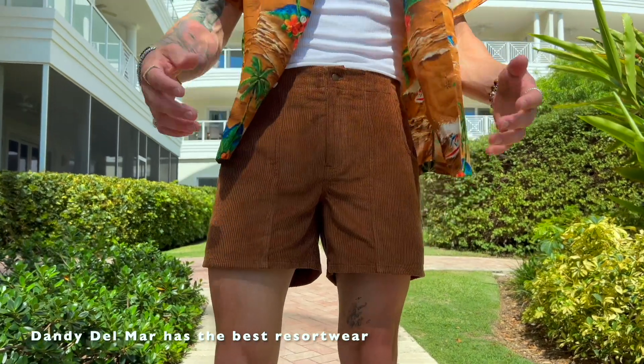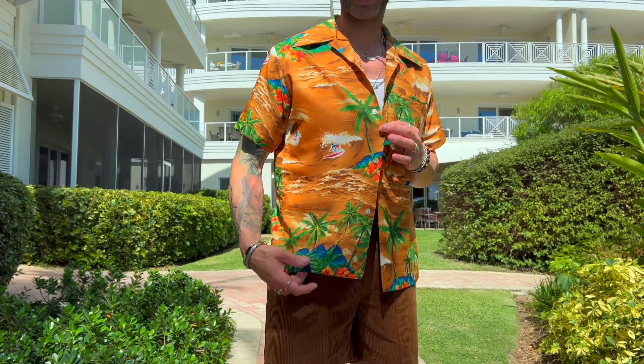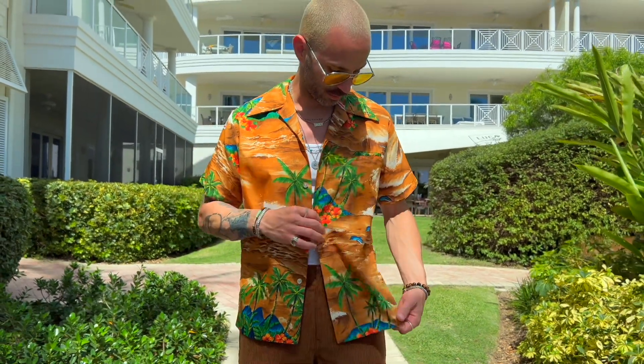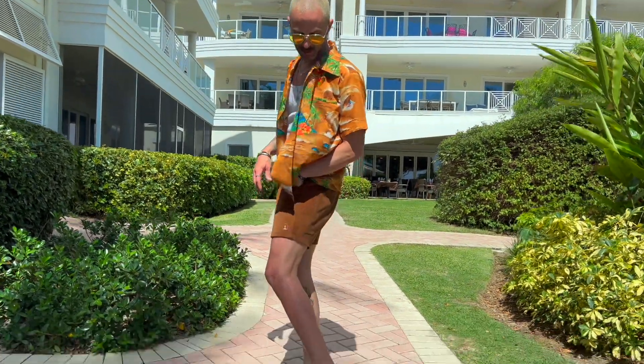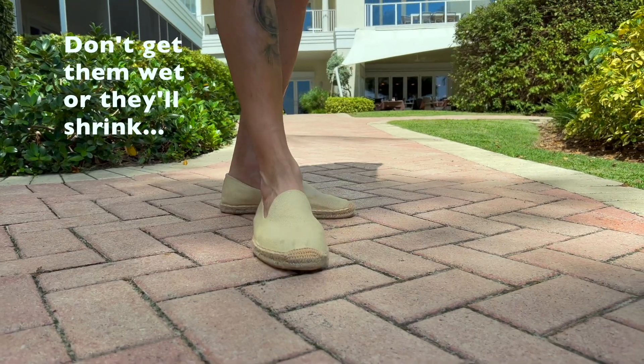Another fit check from the Caribbean Club in Grand Cayman. I love brown tones — went with an all-brown outfit. I just picked up corduroy shorts from Dandy Del Mar, love the cut and length, very vintage retro vibe. Paired with a white tank and a really cool vintage Hawaiian print shirt I picked up at a local thrift shop in Beacon, New York. It's Hawaiian but brown, so it gives a different vibe than a colorful Hawaiian shirt. Finished with the espadrilles from Amazon and Burberry sunglasses from Sunglass Hut. One note: don't get the espadrilles wet — they shrunk a little.